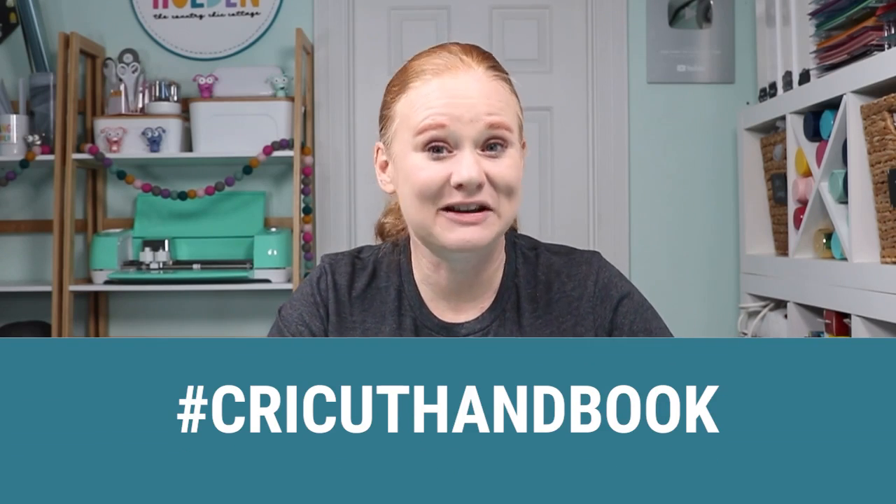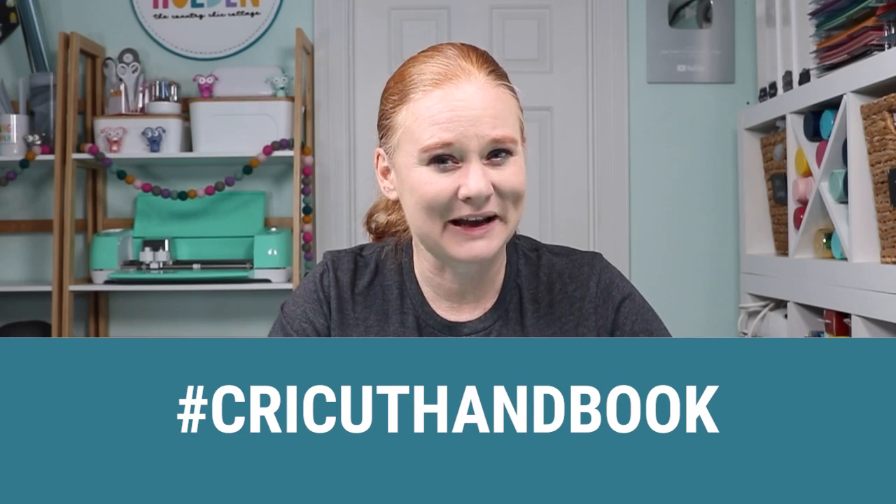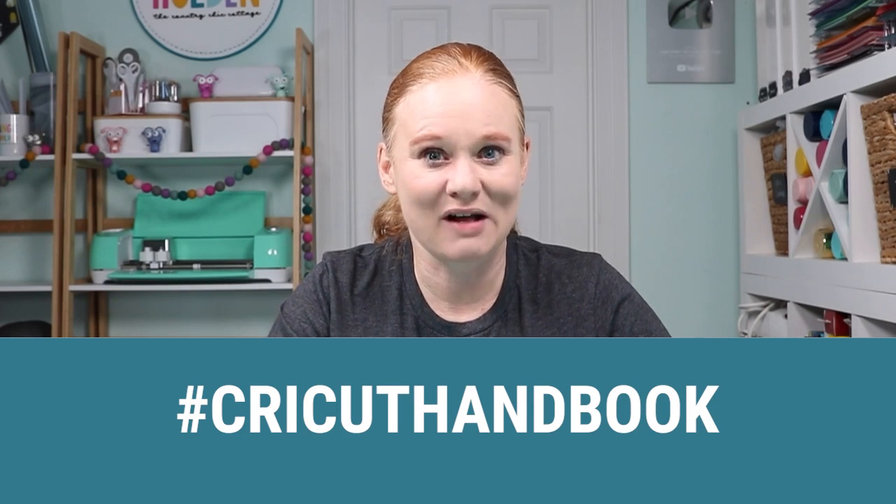If you liked this video, give us a thumbs up. If you found this video and you're not already subscribed to our YouTube channel, be sure to subscribe. We have videos like this one every single week. And if you want to stay up to date on all things Cricut and all things Cricut changes, this is definitely the place to do that. We hope you will take this opportunity, pre-order the Cricut Machine Handbook, and start learning your Cricut machine with me. When you pre-order, be sure to share it on social media — use hashtag Cricut Handbook. And when you get the book and start making those projects, use that hashtag as well. I can't wait to see what you create. Thank you all so much for joining me today and I'll see you next week. Bye-bye.